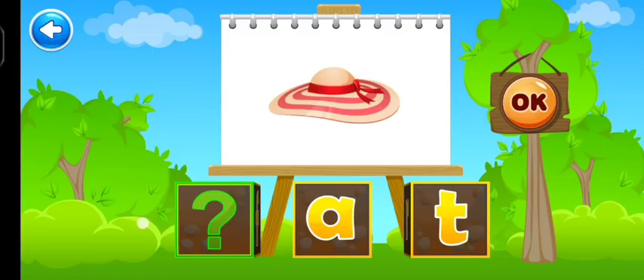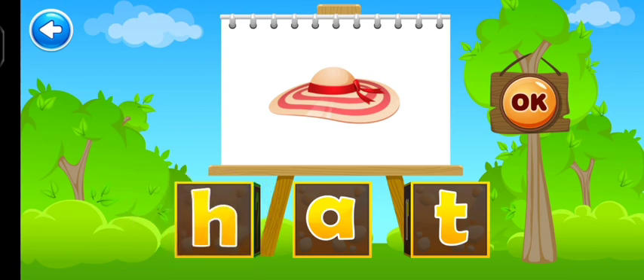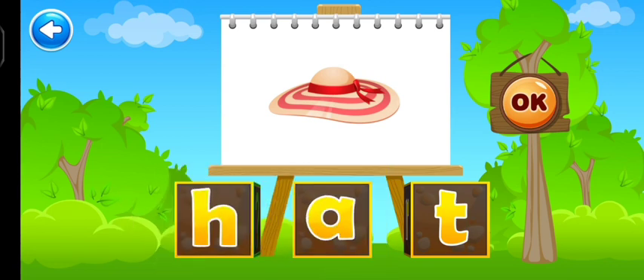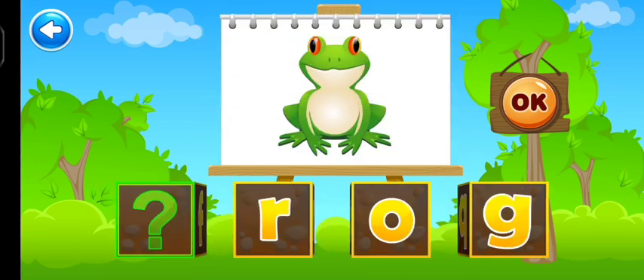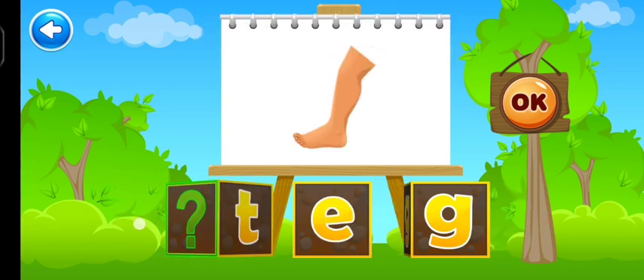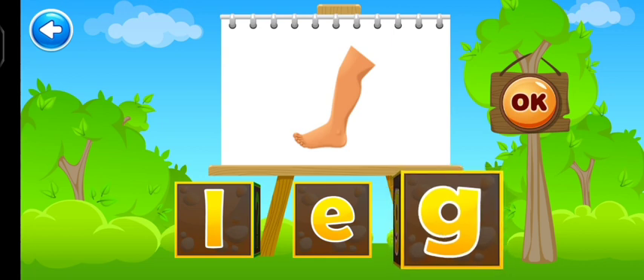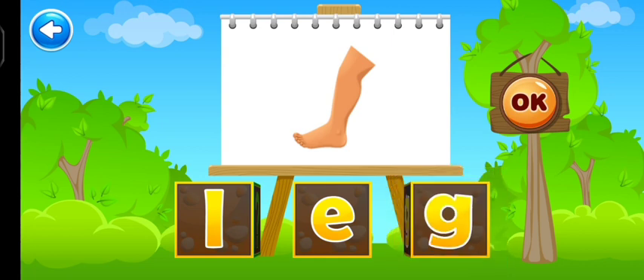Let's make words! Turn the cube to find the missing sound. Tap on the picture to hear its sound. Hat. You did it! Frog. Way to go! Leg. Leg. Eh... G... Leg. Dynamite!